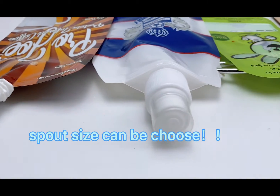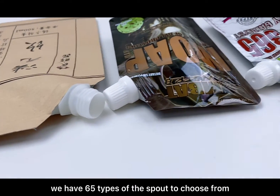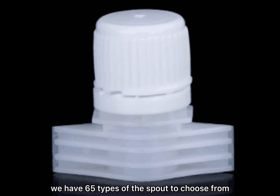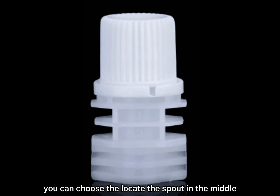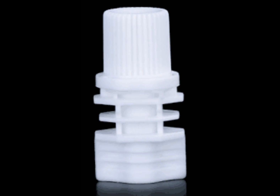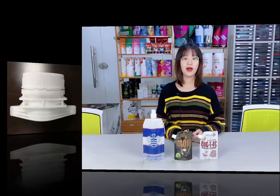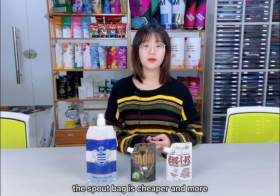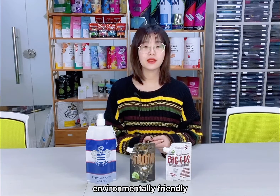Number two: the size of the sport. We have 16 file tabs on the sport to choose from. You can choose to locate the sport in the middle or on both sides of the bag. Compared with the bottom, the sport bag is cheaper and more environmentally friendly.